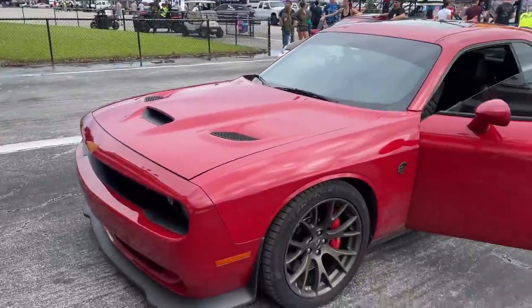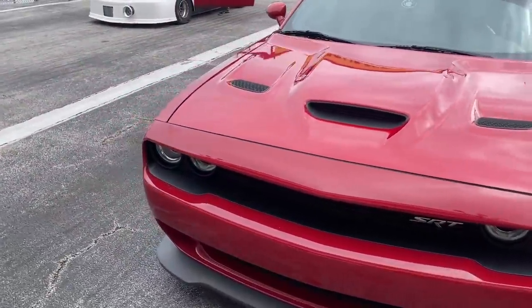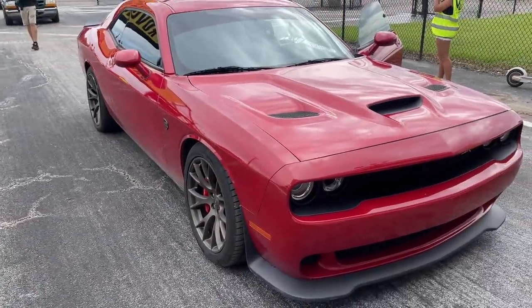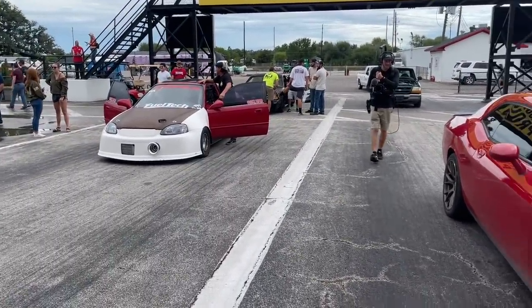I'm thinking she's a little soft, so shooting for a 12-second pass — 11 seconds would be great, 10 would be even better. We're going to give her the beans. Got the tire pressure set, going to run her down and see what she can do. I think I'm going up next to Jamie, so that'll be a good time.